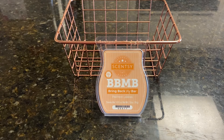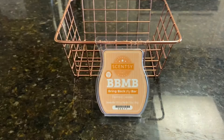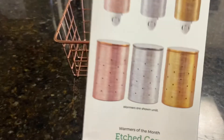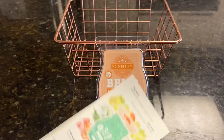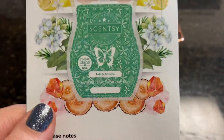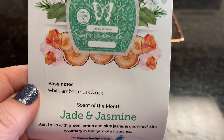I just want to remind everybody to go to the menu under Specials — there's a Last Chance tab, go check that out. Also for the month of January, it's 10% off all wax bars, and the January scent and warmer of the month is still available and it is 10% off. It is a mini and a full-size etched core warmer in your choices of rose gold, silver, and yellow gold. The scent of the month is Jade and Jasmine — start fresh with green lemon and blue jasmine, garnished with rosemary in this gem of a fragrance.